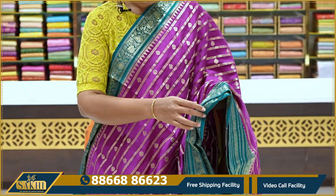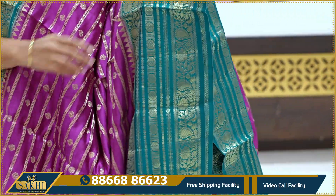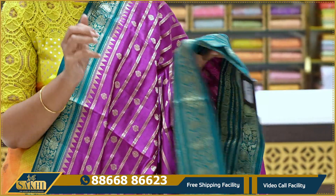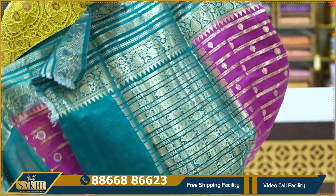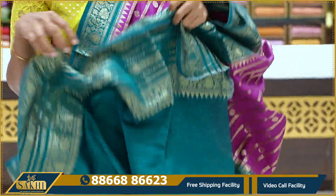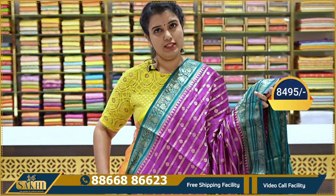Next sari: purple with Rama green. It has lines with booties, paisleys and floral border, and lines with Rudraksha booties. It comes with a contrast pallu and contrast blouse. Price: ₹8,495. This is pure silk.